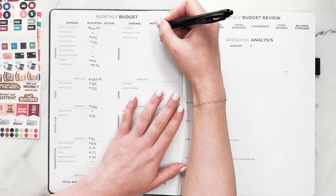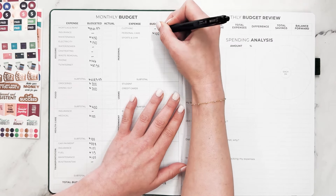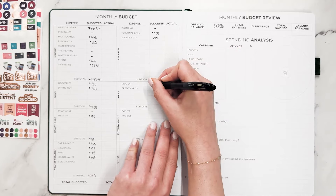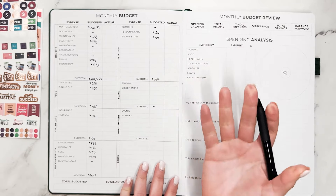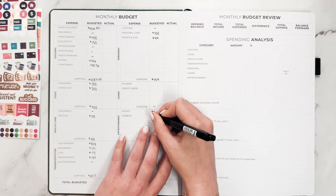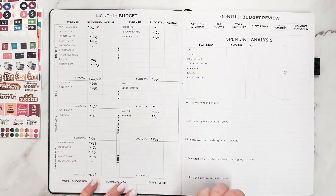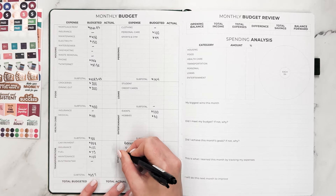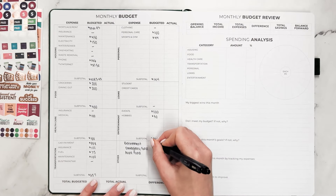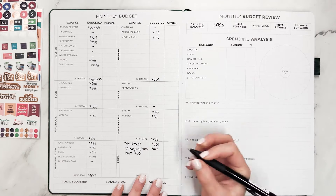For clothing, I'm not going to budget anything this month since I have some money in a clothing sinking fund. For personal care, I'm going to do $100. Sports and gym will be $44 for my Peloton membership, so that subtotal is $144. I don't have any loans. For entertainment, I'm going to budget $200, and $50 for hobbies, for a total of $250. Other things I'm budgeting for this month are retirement, emergency fund, and my aunt fund — money I spend when I'm with my niece and nephew. Retirement: $500. Emergency fund: $150 per week, so $600. Aunt fund: $50. That subtotal is $1,150.